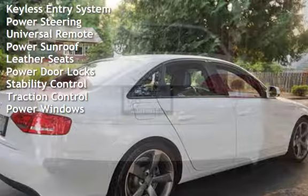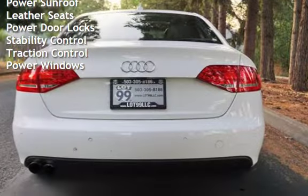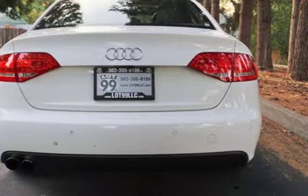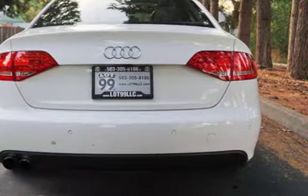Keyless Entry, Power Steering, Universal Remote, Power Sunroof, Leather Seats, Power Door Locks, Stability Control, Traction Control, and Power Windows.